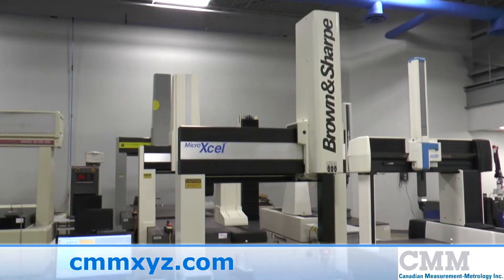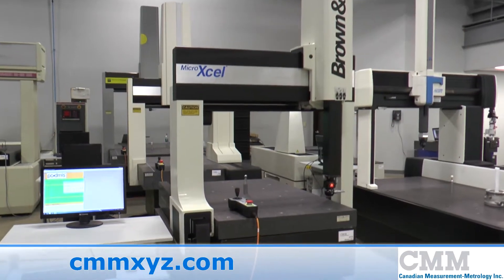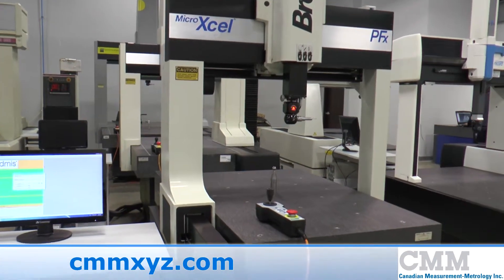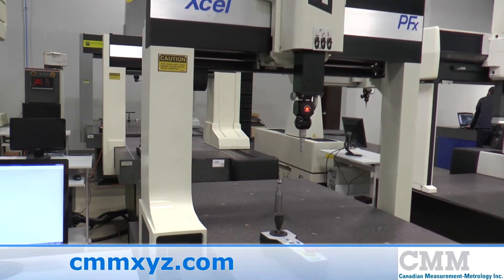Here we're offering for sale a MicroXL PFX7105 from Brown and Sharp. The unit is a 1998 unit and is in exceptional condition.